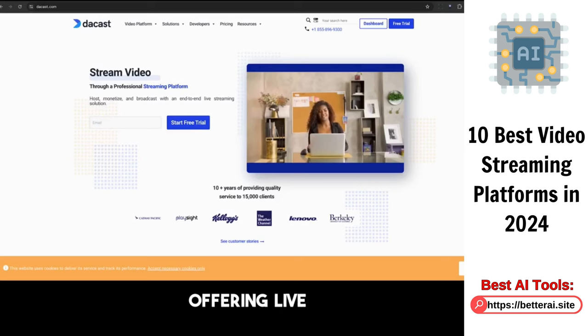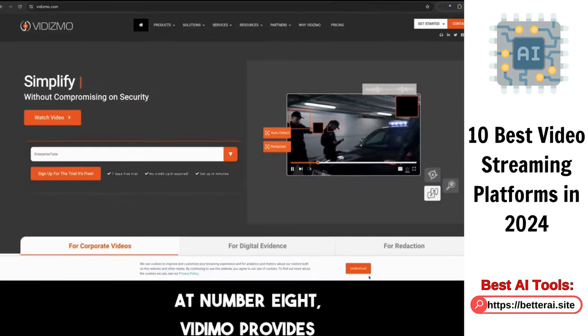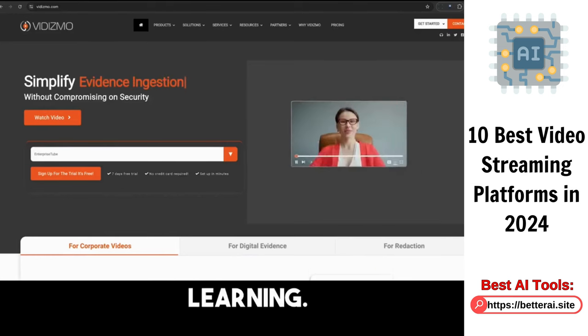Daycast comes in at number seven, offering live streaming services and VOD hosting. At number eight, Vidismo provides solutions for corporate communication, training, and learning.